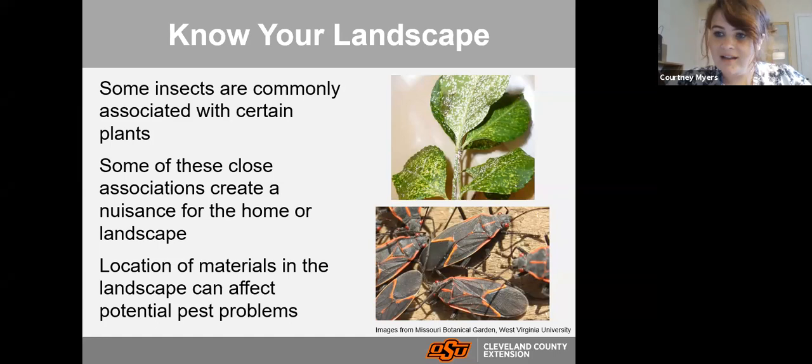We see those insects in large numbers and think something is wrong. If they start getting into your house that can be a problem, so consider not planting box elders too close to your house. Also, the location of materials in your landscape can affect pest problems. A pile of firewood next to your home can attract insects like termites or carpenter ants that want to decompose that wood — and since it's close to your house, they end up inside.